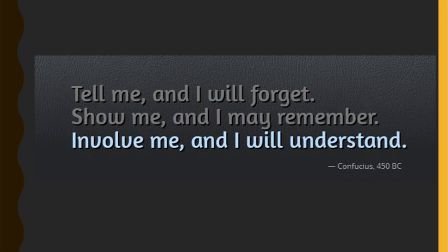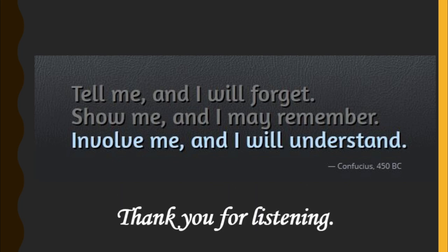To end, let us take a moment to reflect on this quote: Tell me and I will forget. Show me and I may remember. Involve me and I will understand. Thank you for listening.